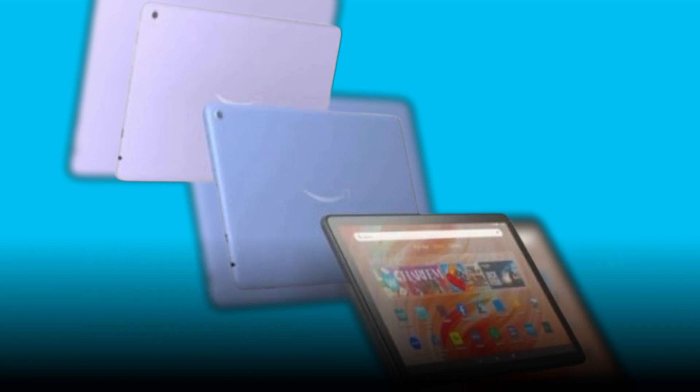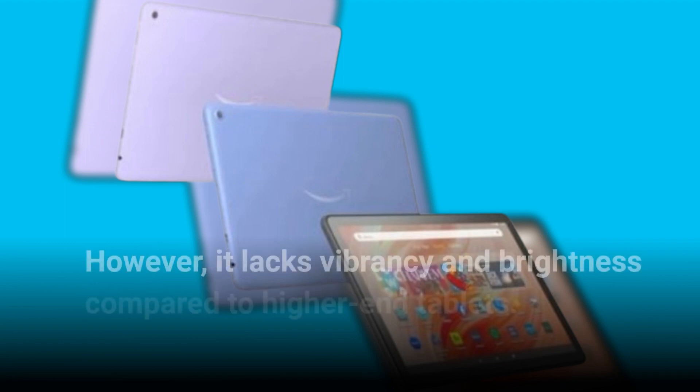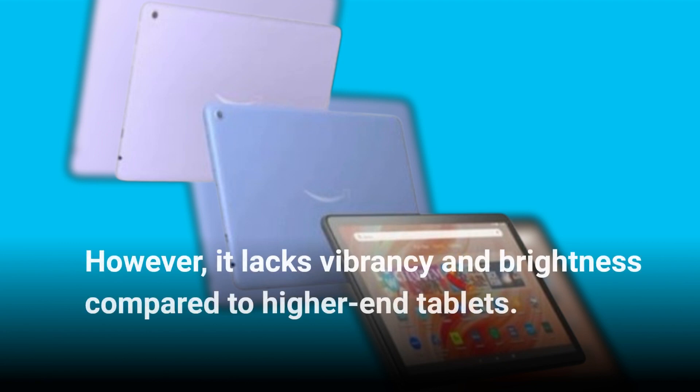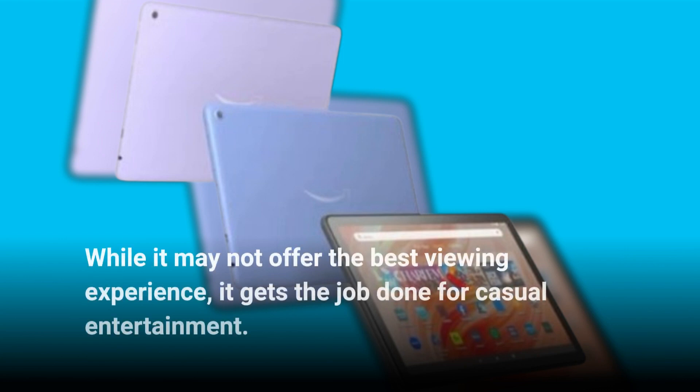The 10.1-inch FHD display delivers decent visuals for streaming movies and reading e-books. However, it lacks vibrancy and brightness compared to higher-end tablets. While it may not offer the best viewing experience, it gets the job done for casual entertainment.